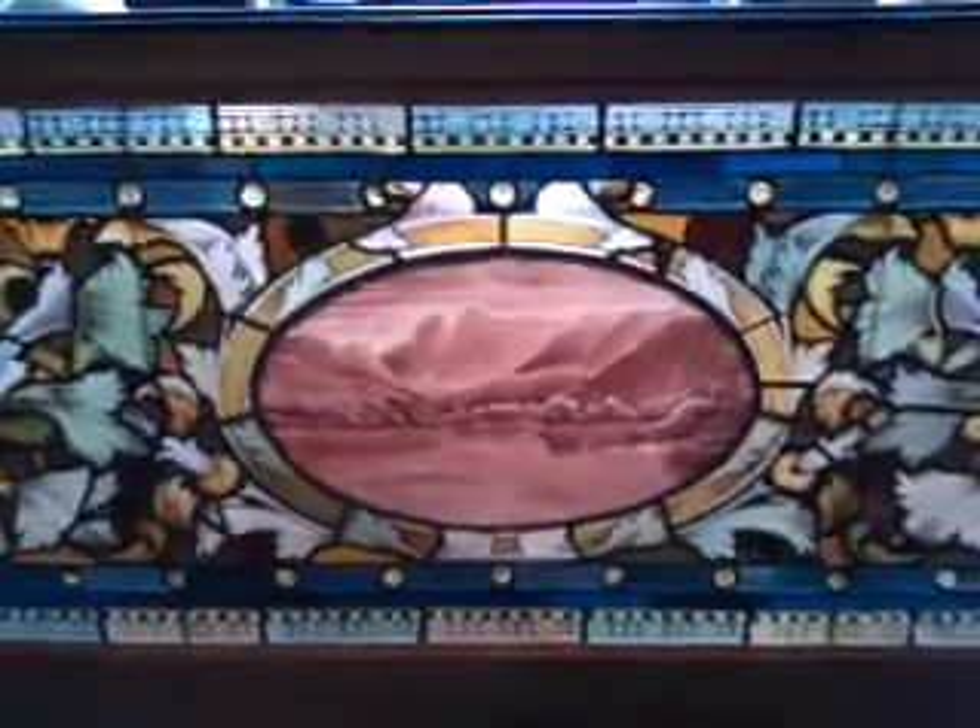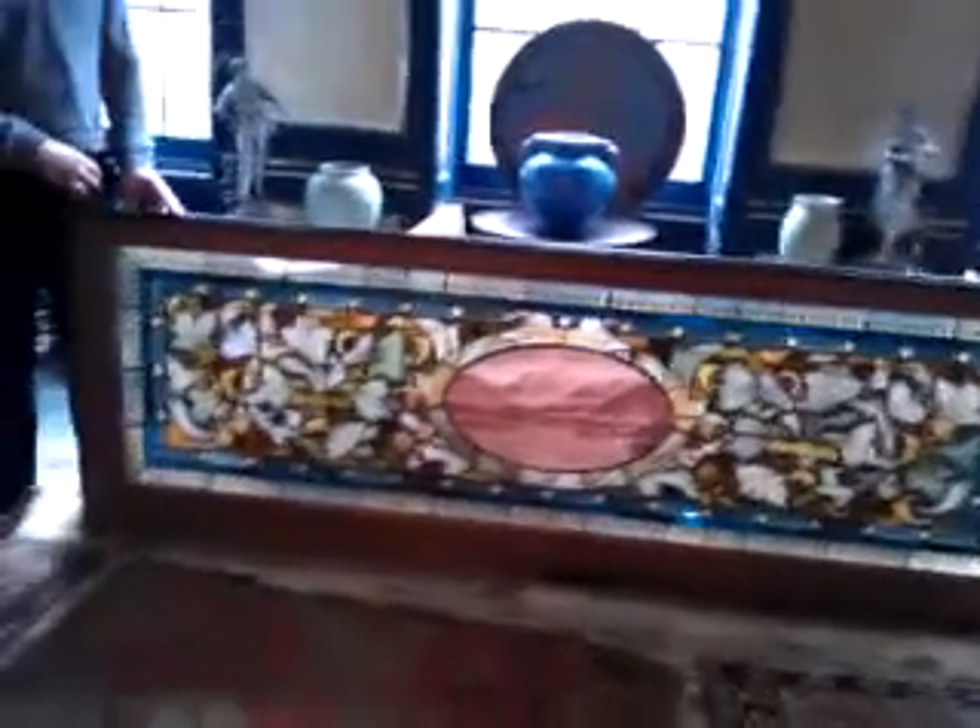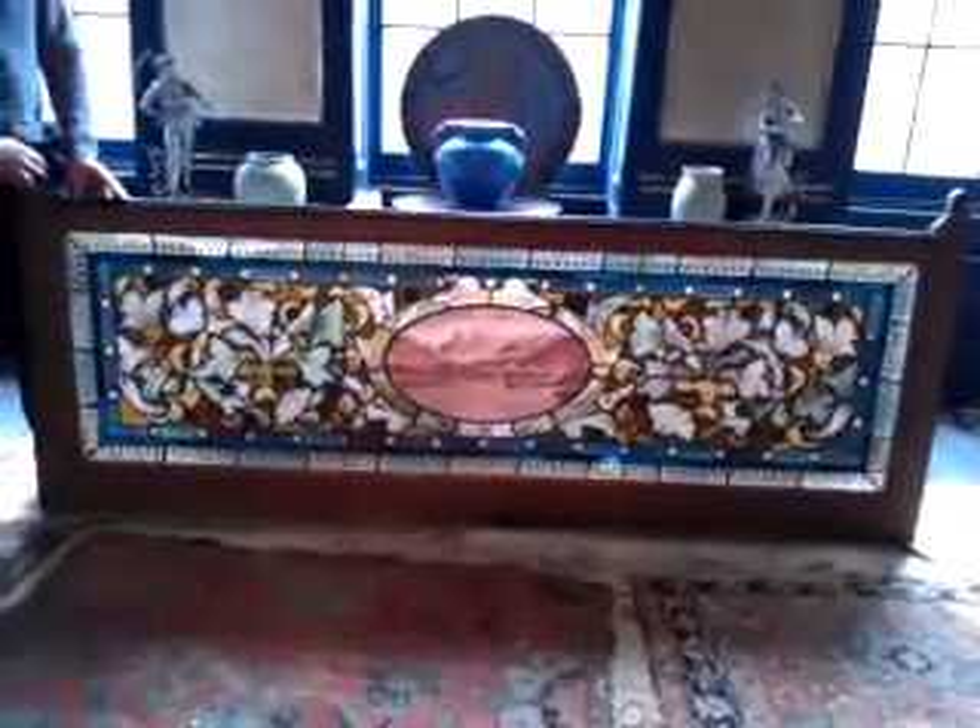All right, ladies and gentlemen, this is the second of two Victorian public house stained glass windows — or rather, large panels.